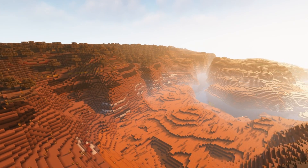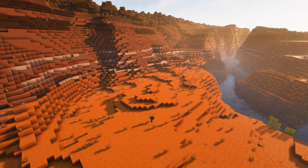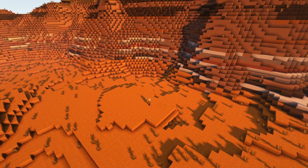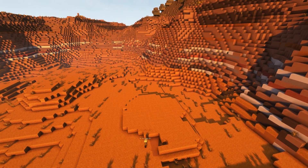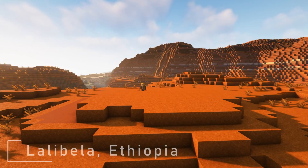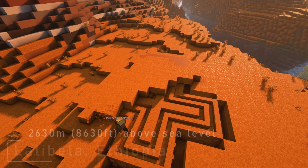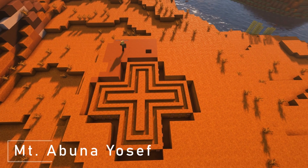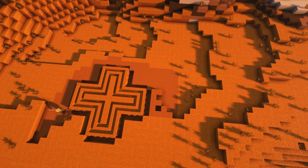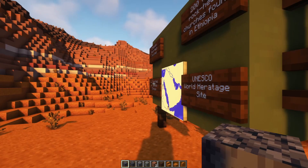In Minecraft, you see I'm building this in a Badlands biome for two reasons. First is to match the color of the landscape with its shades of brown, reddish, and orange soil, but also because Lalibela is located at the foothills of the mountainous northern areas of Ethiopia, at 2,630 meters or 8,630 feet above sea level at the base of Mount Abuna Yosef. The Badlands biome terrain kind of matches that mountainous terrain, and the color of the coarse dirt and trees also matches the Badlands tree biome.